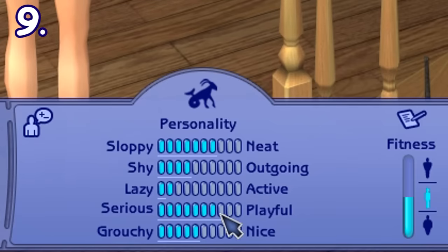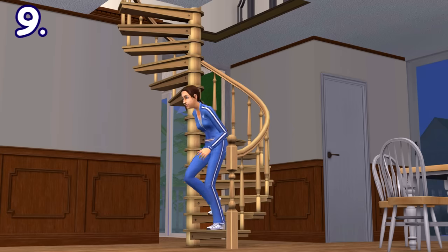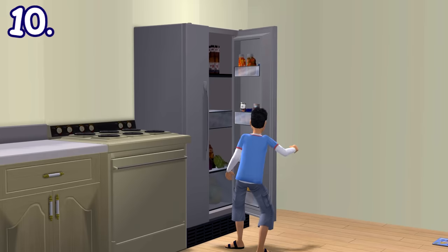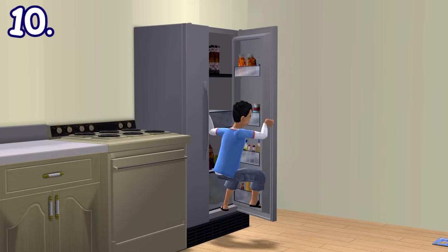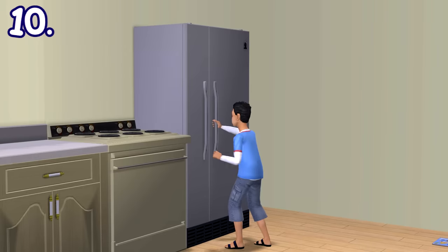Children and teenagers with at least 7 playful personality points would sometimes slide down spiral stairs automatically. Playful children and teenagers could also play goofily with the fridge — I mean, who doesn't close the fridge door slowly to see when the light goes off back when we're young?